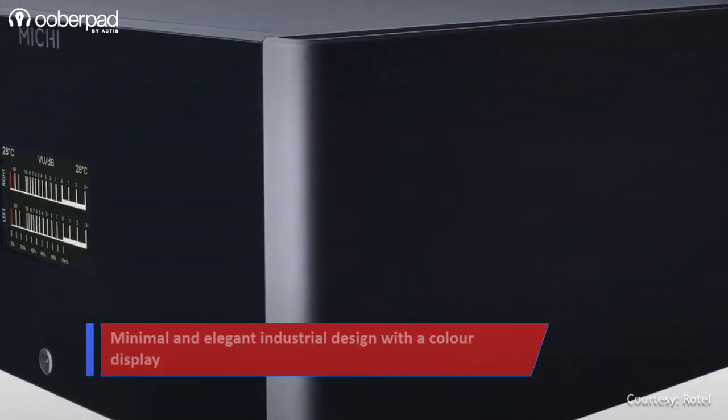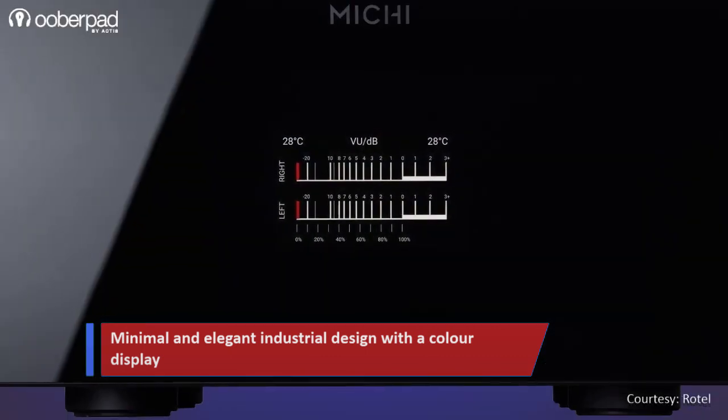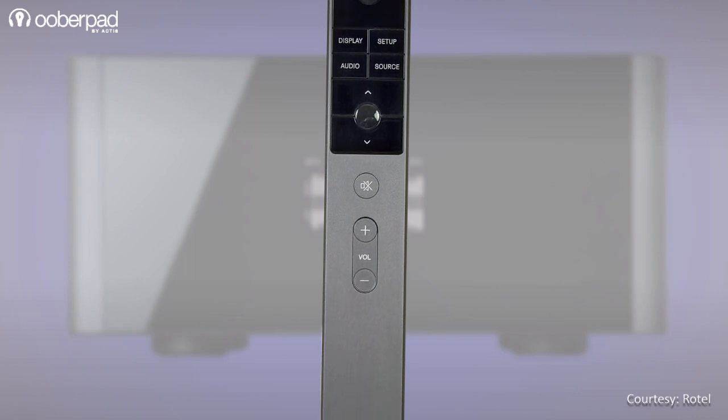Rotel puts the finishing touch on this amplifier with a minimal and elegant industrial design, sporting a front-panel color display that shows vital information. The unit also ships with a sleek remote control that aids in easy setup and operation.